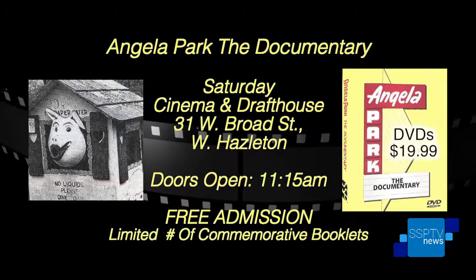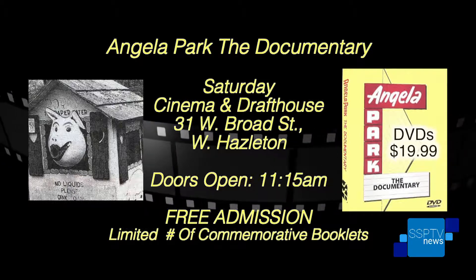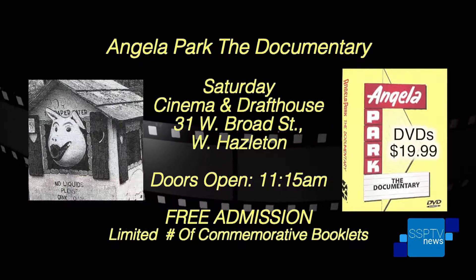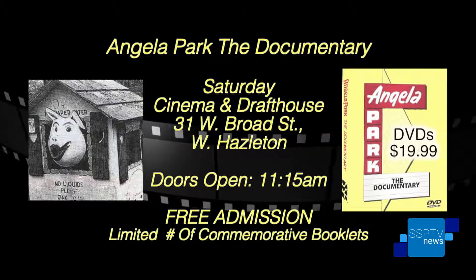We've had tremendous feedback — people from all over purchasing the DVD. Sam LaSanne Jr. told me they had people from all over the country who used to go to the park and have great memories. We hope everyone gets together this Saturday to share those memories. You feel like you are literally at the old Angela Park, which I remember very dearly — went there many times during my childhood. It's free, but first come, first served. We'll see you Saturday. Doors open at 11:15.